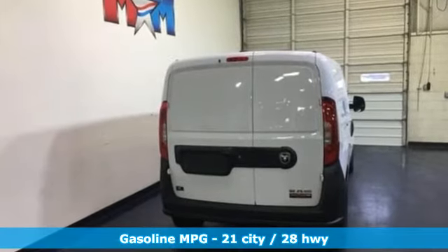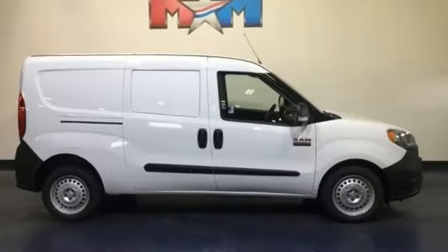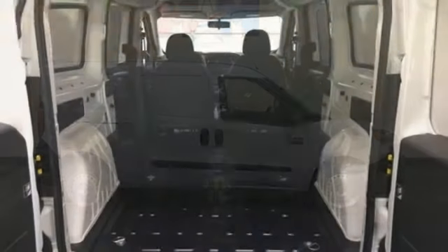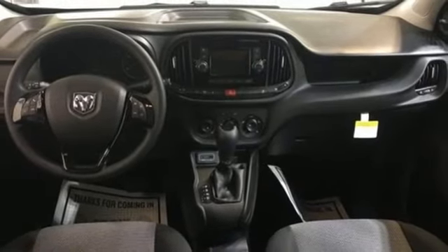Streaming audio, wireless phone connectivity, manual tilting steering column, three 12-volt power outlets, manual telescoping steering column, inline four-cylinder engine, gas pressurized shocks, and automatic transmission.